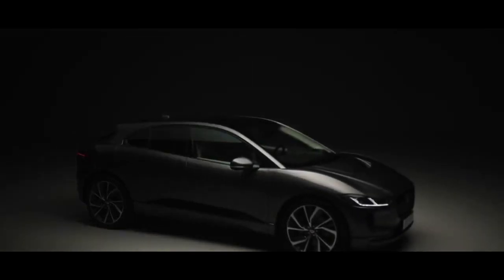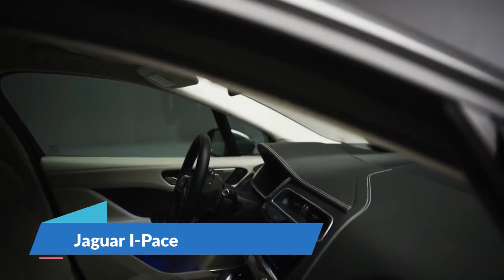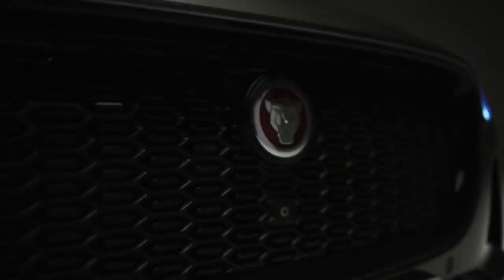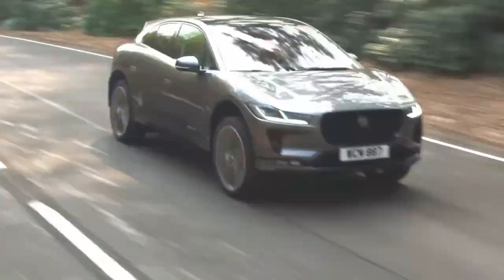Number 6: Jaguar I-PACE. The second-generation aerodynamic vehicle is made with a fantastic design featuring a bonnet scoop, reducing drag with a curved grille and curved roofline for optimized stability, maximum efficiency, and outstanding range.